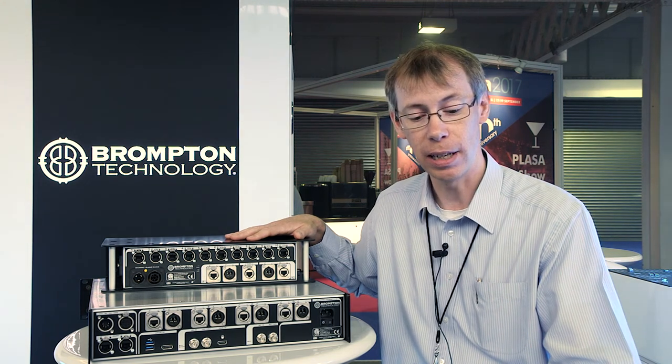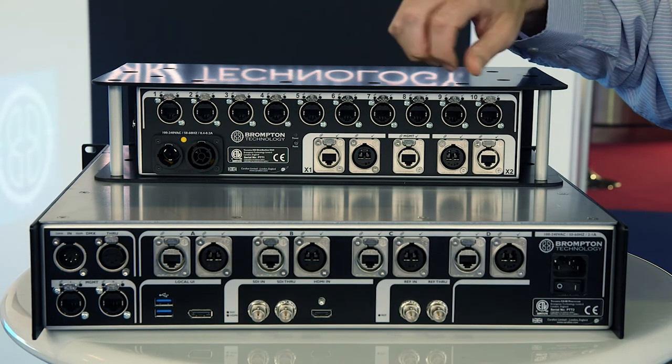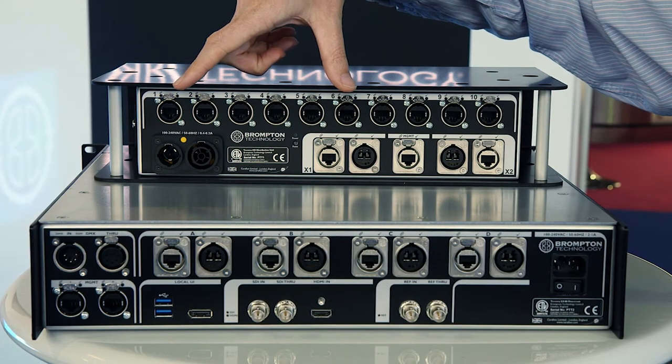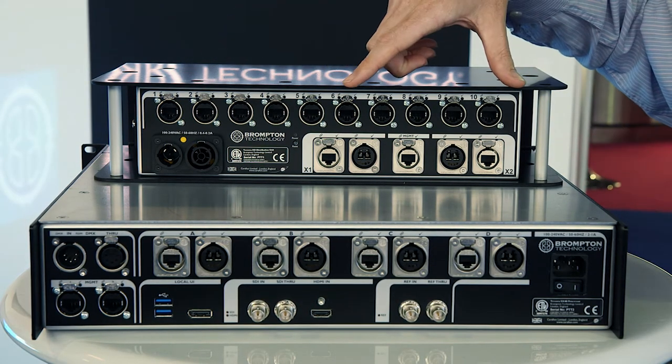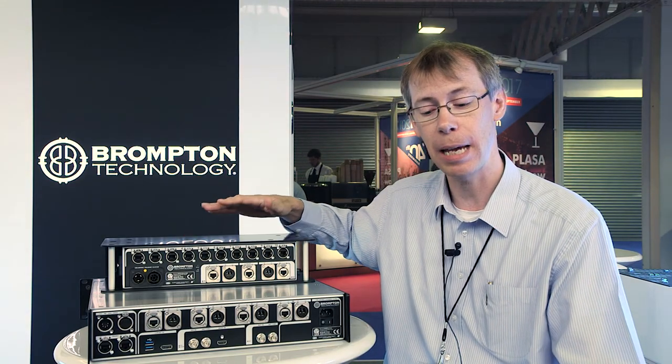The XD units have a 10 gigabit ethernet in and through, so they can be daisy chained. So if you want to use the first 5 ports in one location and the second 5 ports in a second location, you can daisy chain 2 of the XD units to minimise cabling.